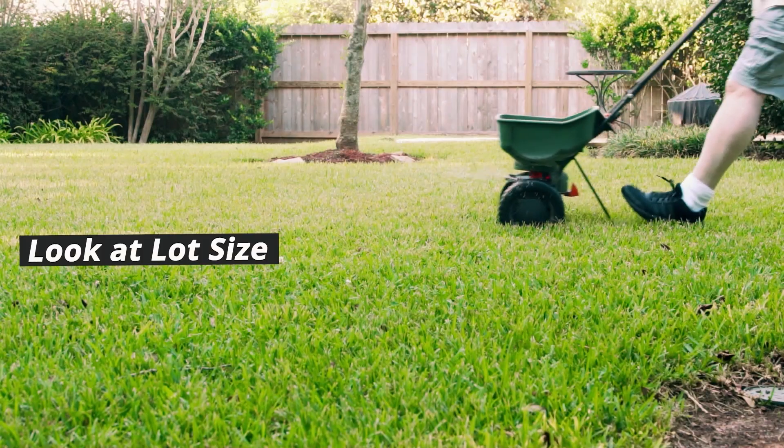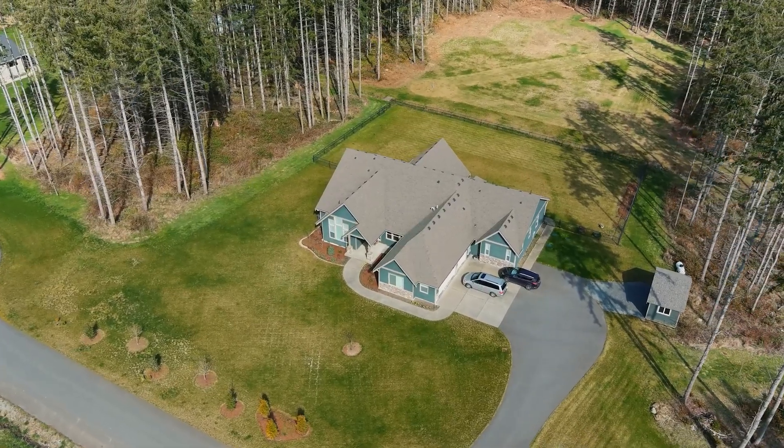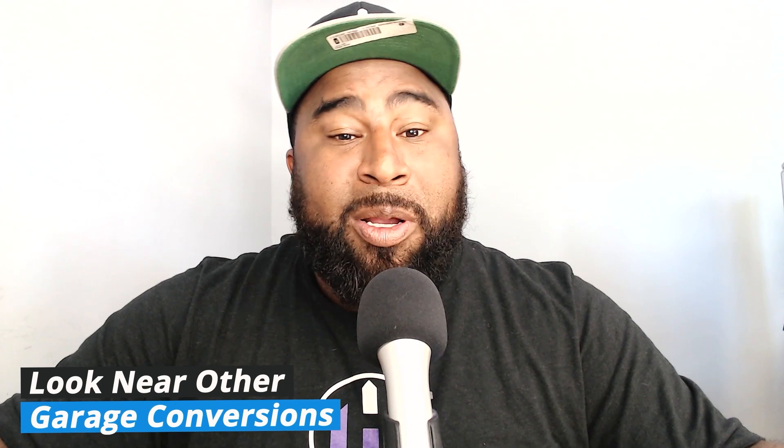Other things to look for are properties with a big lot. If a single family house is positioned all the way to one side or the front of the lot, you've got room on either side or the back to build an additional unit without encroaching on the main house. Just make sure zoning allows it. When looking at houses for a garage conversion, look for neighborhoods where other garages have already been converted to living spaces — that tells you permits have been approved there.